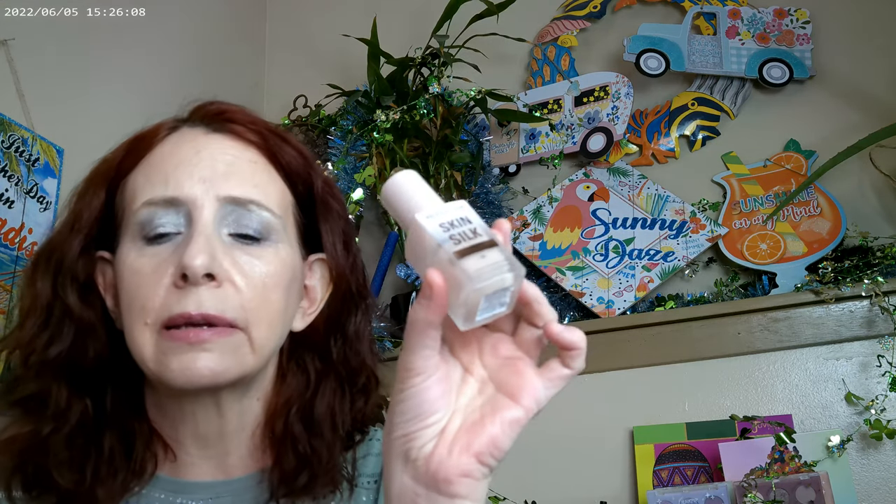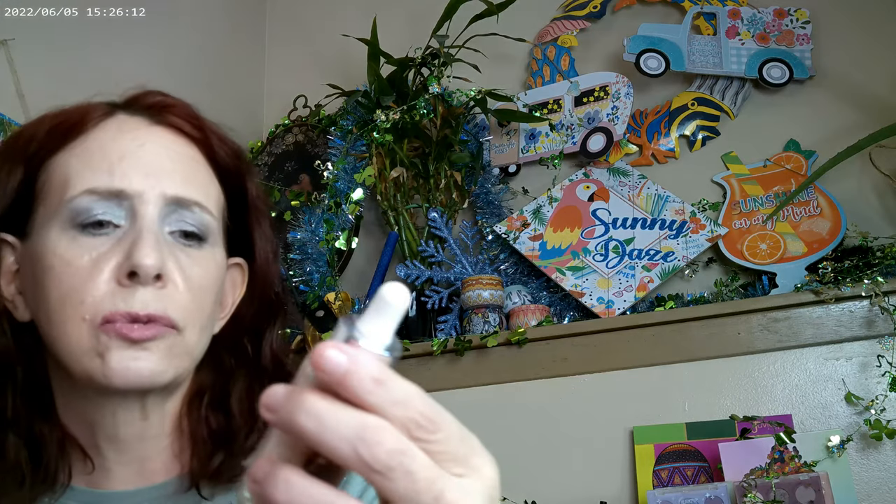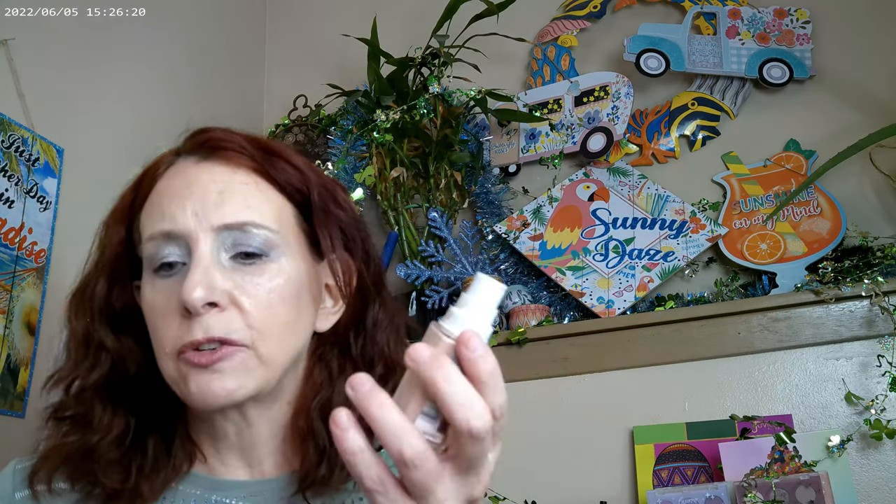Starting off with some base products, there have been a whole bunch of drugstore releases this year. I do have a couple of products I didn't get until this year that have been out a little bit longer. I love the Maybelline Super Stay Plus — I think it's more of a foundation than a tint, but it's really one of my favorites. The Revolution Skin Silk as well, I have this in F2 and the lightest shade 102. The L'Oreal True Match is always a favorite, and since they reformulated it at the end of last year, I've really been enjoying it.